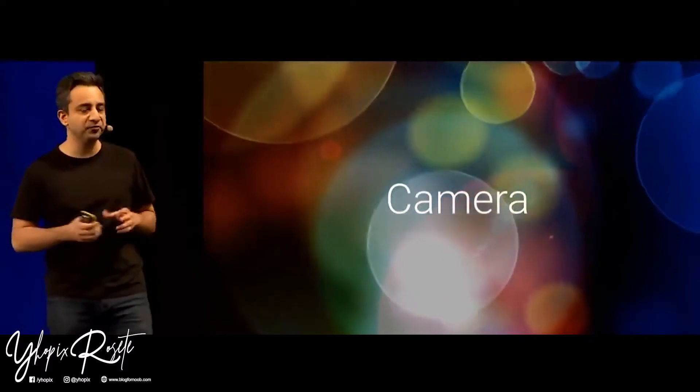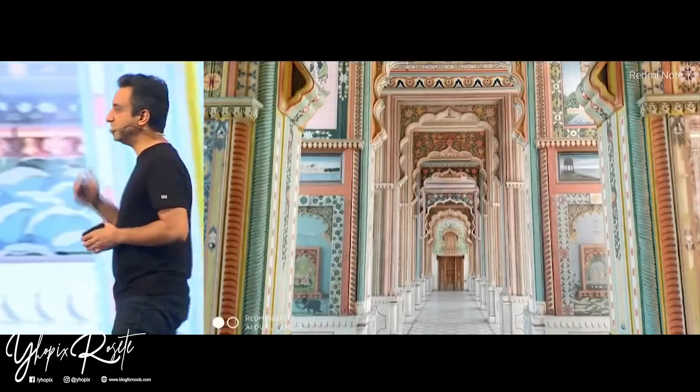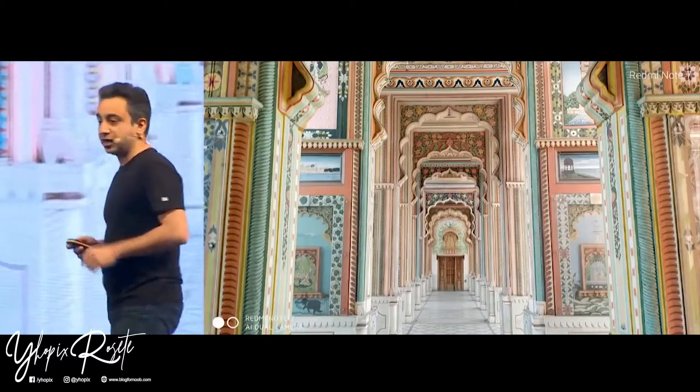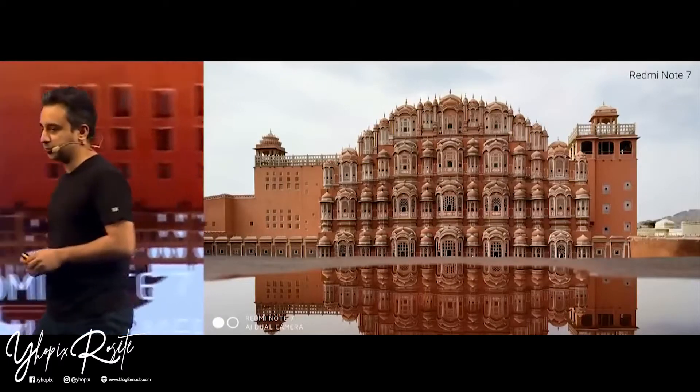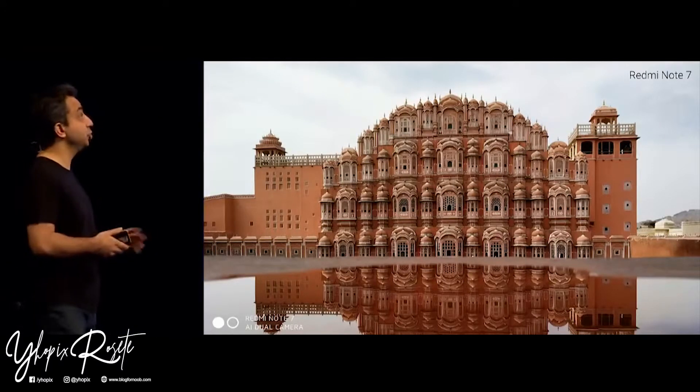We gave a few of our Mi fans the Redmi Note 7 to go and test, and they came back with some incredible snaps. This is a portrait shot — absolutely stunning. You can see Xiaomi's semantic segmentation working perfectly, and the detailing on the subject is absolutely on point. Going further out, the colors, detailing, and vibrancy have all been preserved really well. This one is my personal favorite — from Jaipur, taken during a very cloudy day, a harder shot, but the Note 7 does it perfectly.